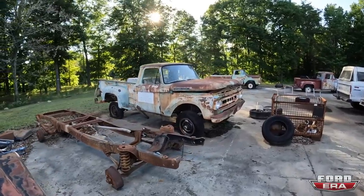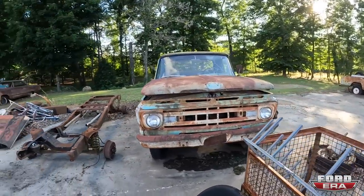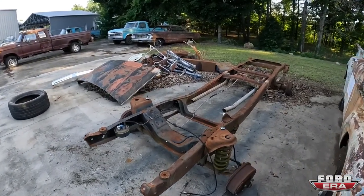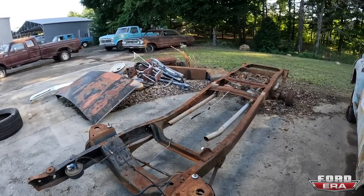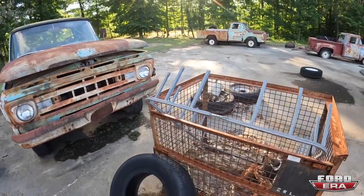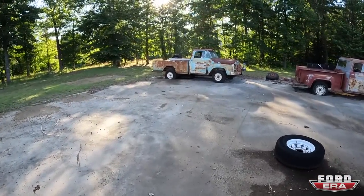There's a '61 four-wheel drive F-250. I kind of don't pay too much attention to two-wheel drive frames, but it is a nice little short bed with the I-beam still on it — just needs wheels really. Here is a 1960 F-100 and here is a '58.